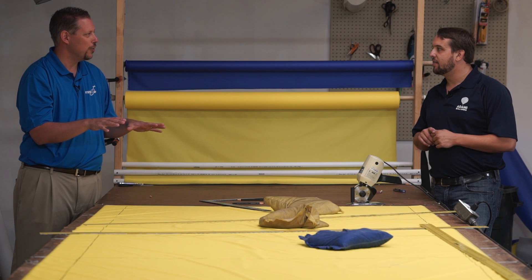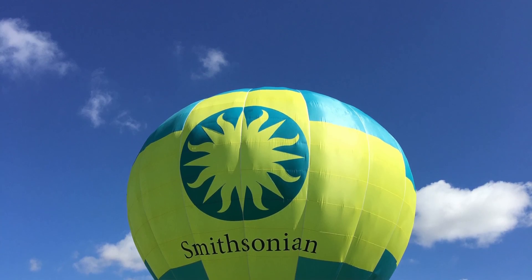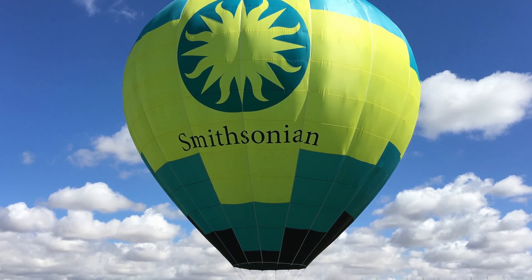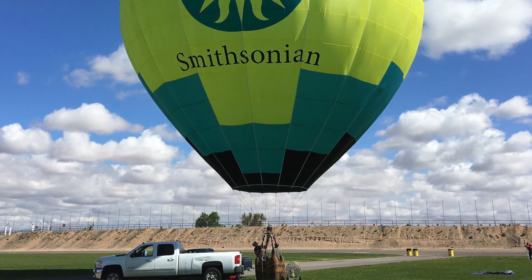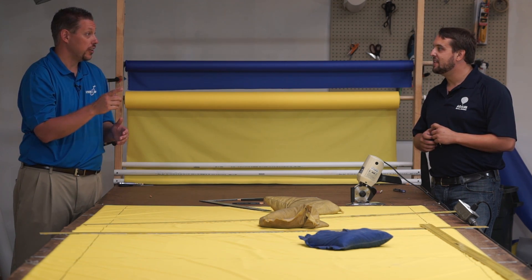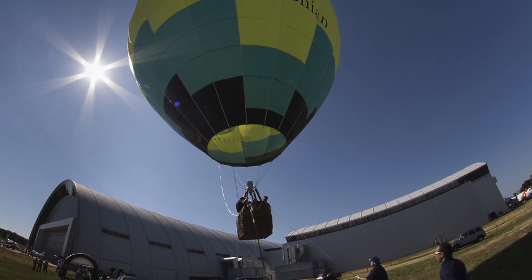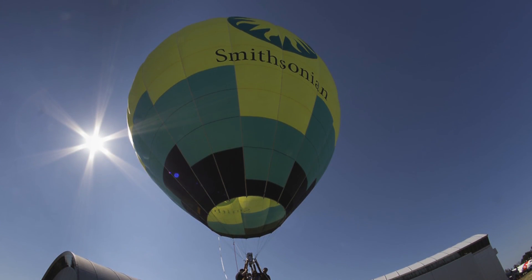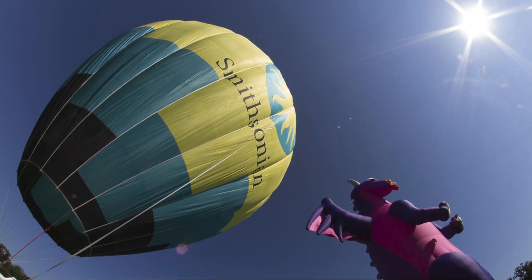Tell us about the Smithsonian balloon that was built right here. It was built in this shop. We had reached out to the Smithsonian because they already had one of our baskets on display, and we offered to help them complete their collection and add a balloon to the museum. They graciously accepted and we made them a balloon. And you guys actually tethered it out at the Stephen F. Udvar-Hazy Center? We did. We were invited to be part of a pilot day and we were so excited. We tethered for about four and a half hours and got almost 500 passengers up.